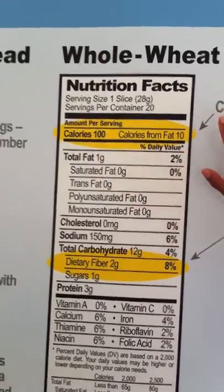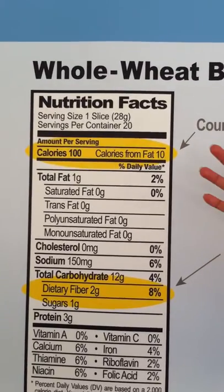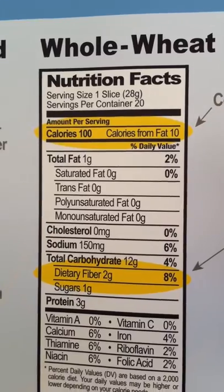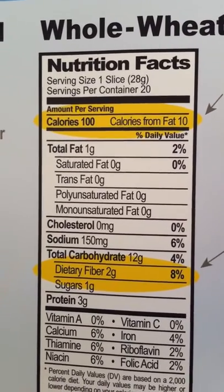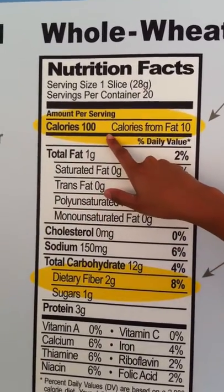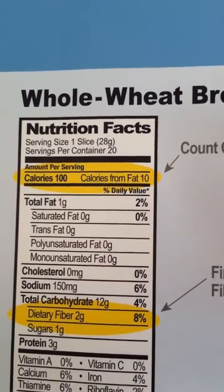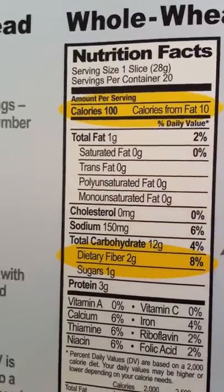Looking at the nutrition facts panel, we know that calories are important. It's important to consume the right number of calories for your level of physical activity, as well as your age and gender. The nutrition facts panel tells us how many calories a serving of a particular product contains — in this case, one slice of whole wheat bread would provide 100 calories.